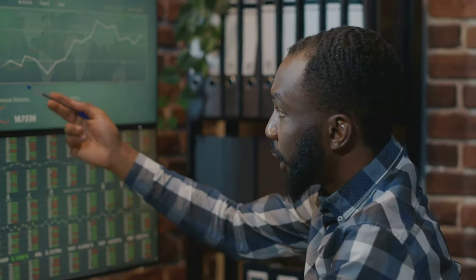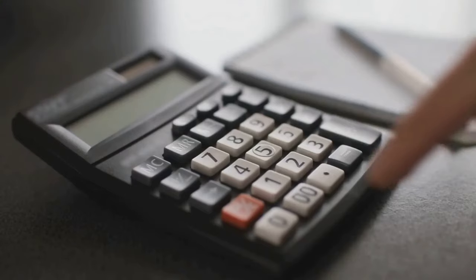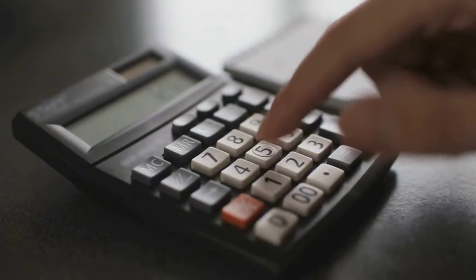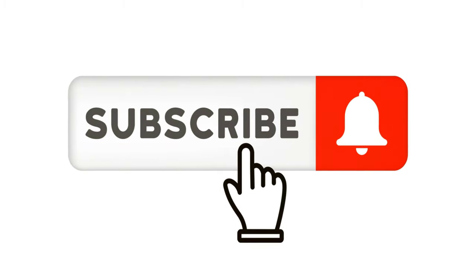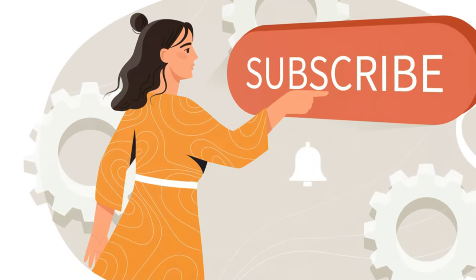Ready to take control of your financial future with Velocity Banking? We've equipped you with the knowledge and strategies to make it happen. Visit our website for detailed guides, calculators, and resources to help you get started on your Velocity Banking journey. Don't forget to subscribe to our channel for more expert tips on managing your money smarter and unlocking your full financial potential.